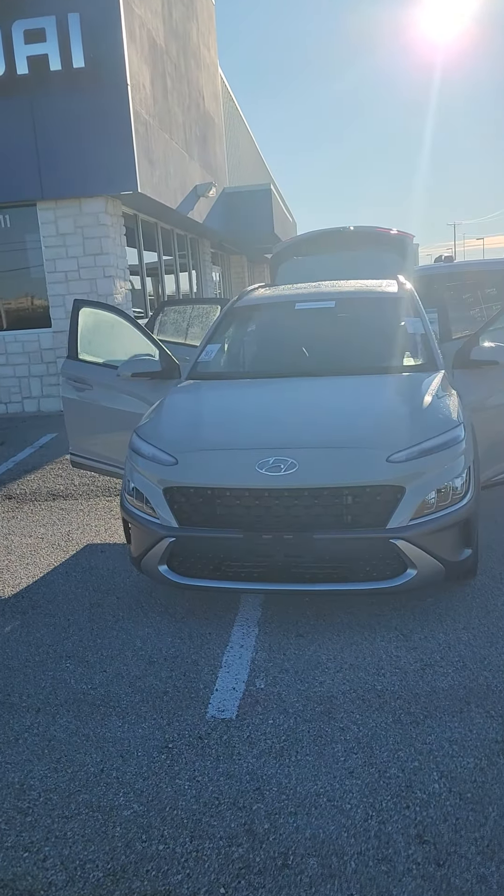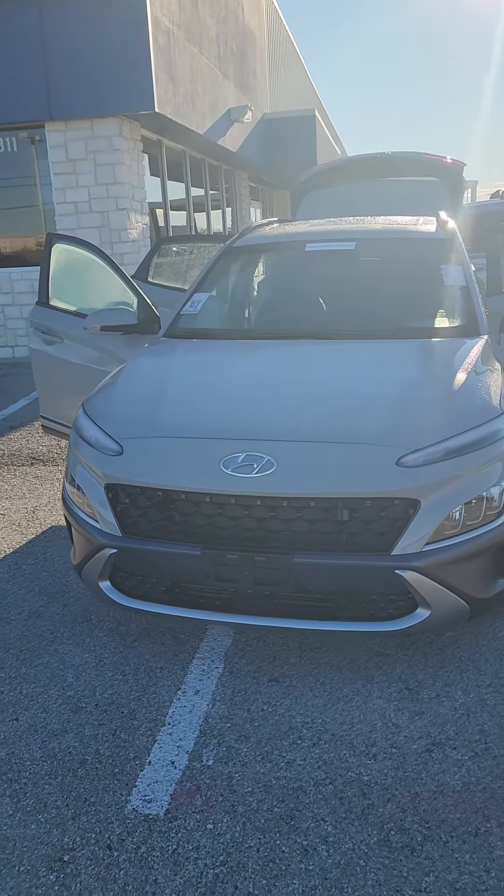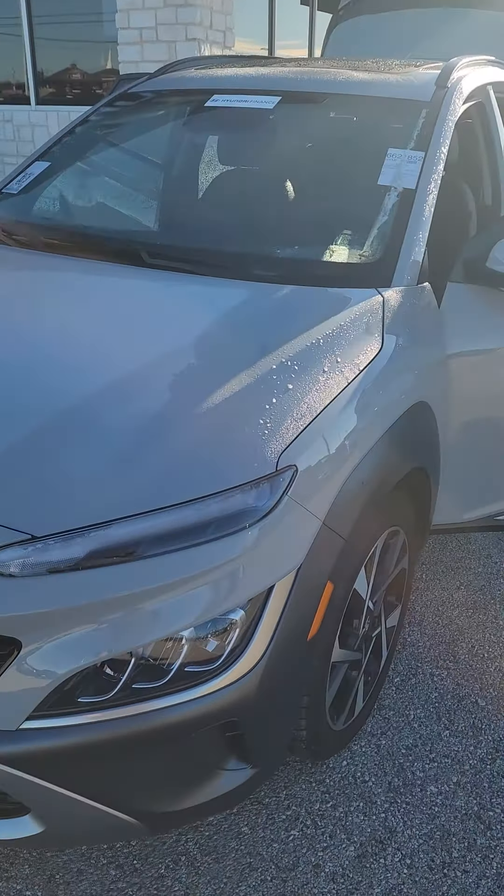Hey, Josh here at Greenville Hyundai. Wanted to go ahead and get you a quick look at that 2022 Hyundai Kona Limited that we do have in stock right now.